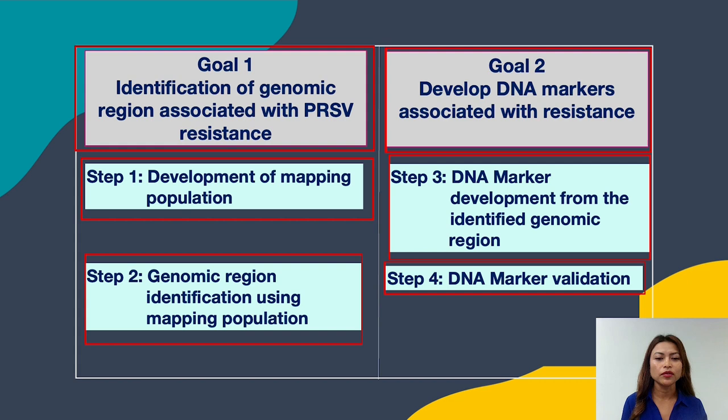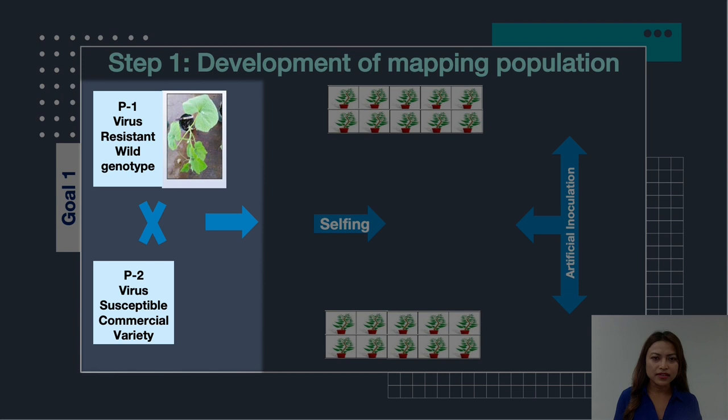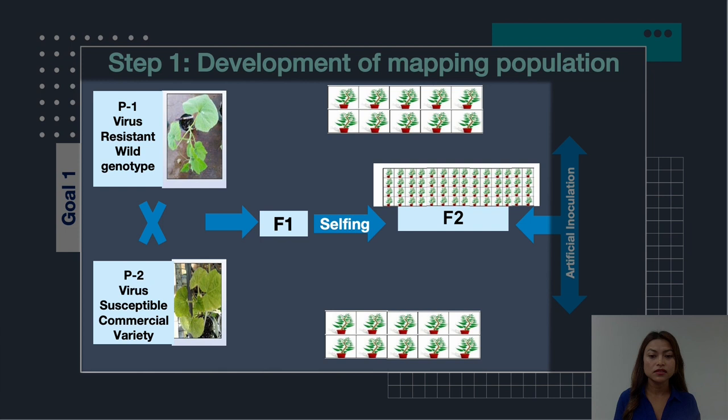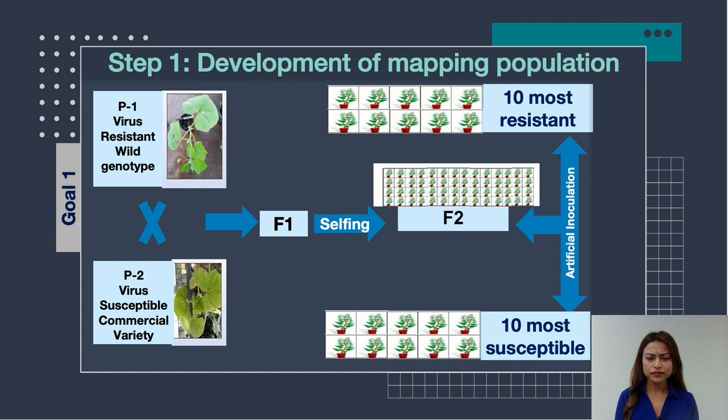Starting with Step 1 — development of the mapping population. We crossed the virus resistant wild squash genotype with the virus susceptible commercial squash variety. In breeding language, the progeny from this cross are known as F1. The F1 selfed to produce the F2 population, and following Mendel's law, these F2 plants would be segregating for virus resistance. The F2 plants are then artificially inoculated with the virus, and the 10 most resistant and 10 most susceptible individuals are selected as the mapping population.